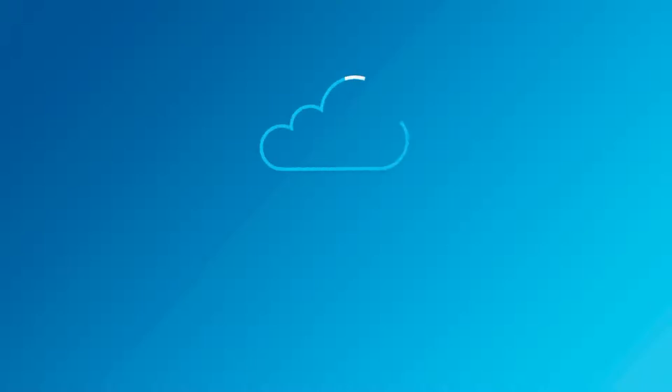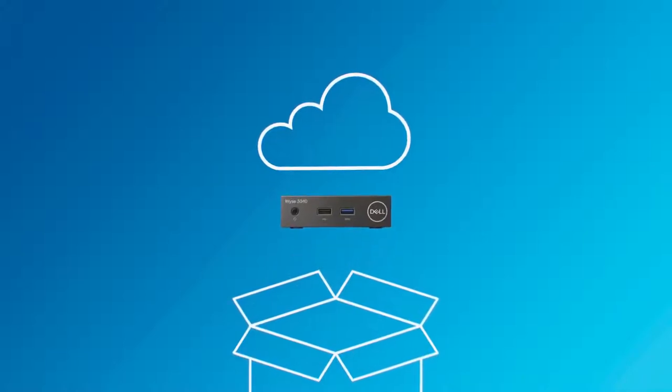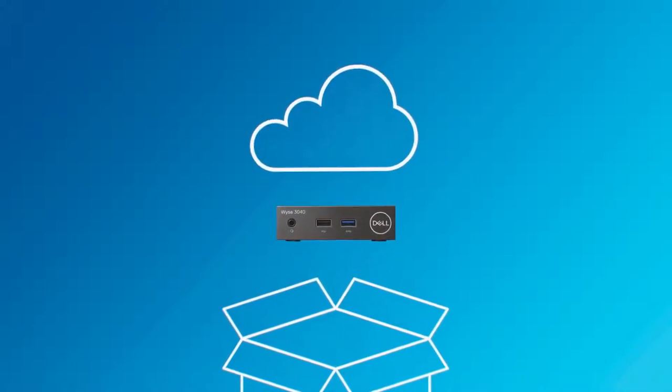Thin clients and modern clients from Dell are enhancing end-user experiences and alleviating day-to-day management tasks for IT administrators. But what if on-premise and cloud-based management could be rolled into one?